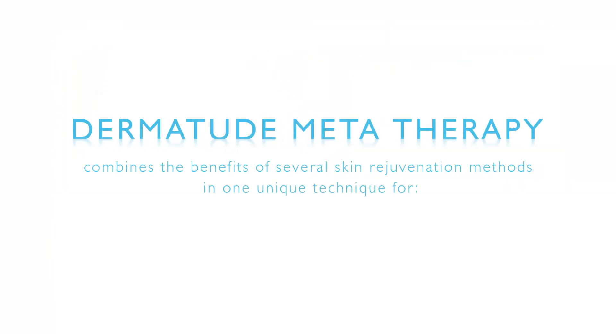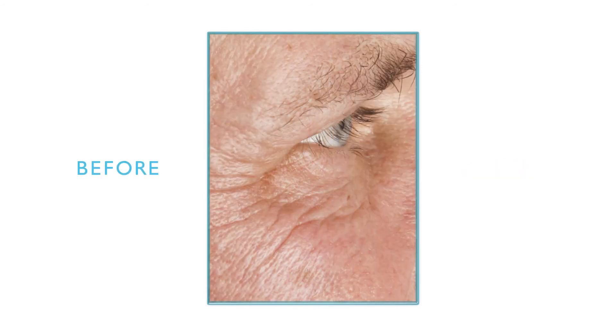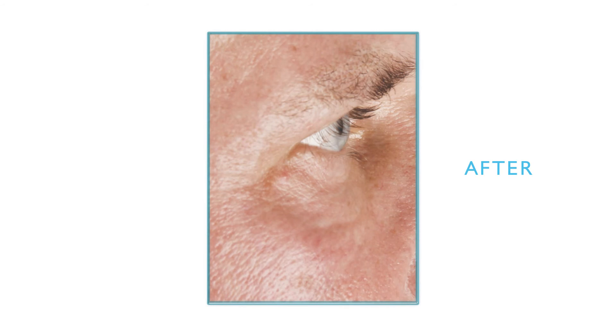Dermatude MetaTherapy combines the benefits of several skin rejuvenation methods in one unique technique for anti-aging, rejuvenation, hydration, and restoration. Stop aging of the skin. Improve your skin structure. Get finer pores. A firmer skin. Regain elasticity. Reduce specific wrinkles. Look younger.